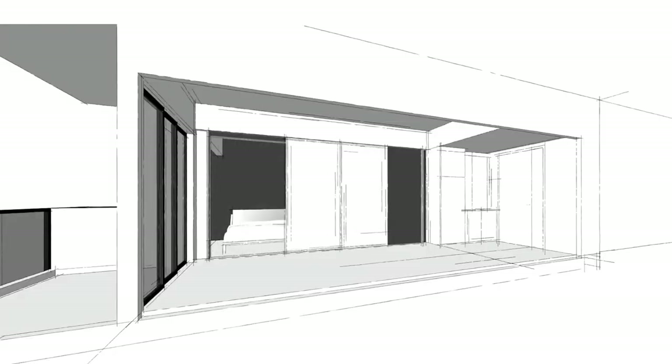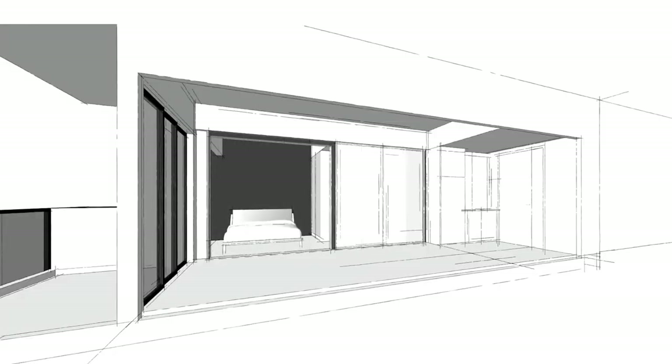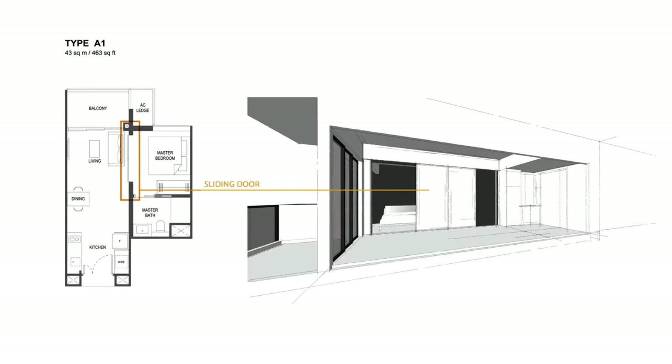For the one-bedroom unit, we had the opportunity to design something really different — not quite the norm compared to other projects. We designed a big door that can slide to one side, making the space a lot more flexible. When the door is closed, it is a master bedroom with a separate living and dining room, but once open, it becomes one large space where you can host more friends.